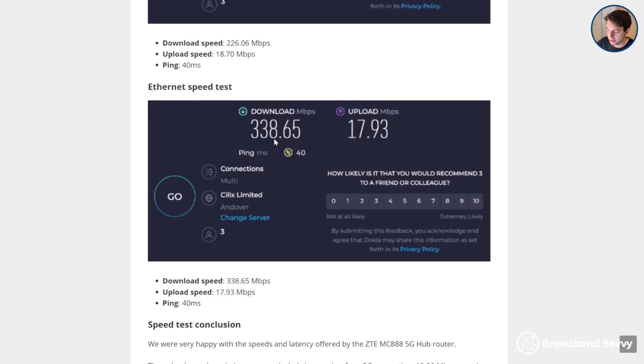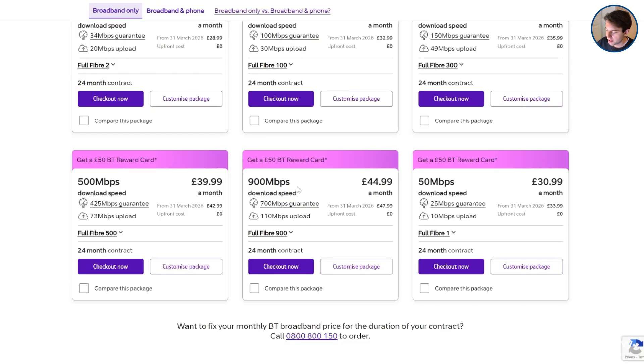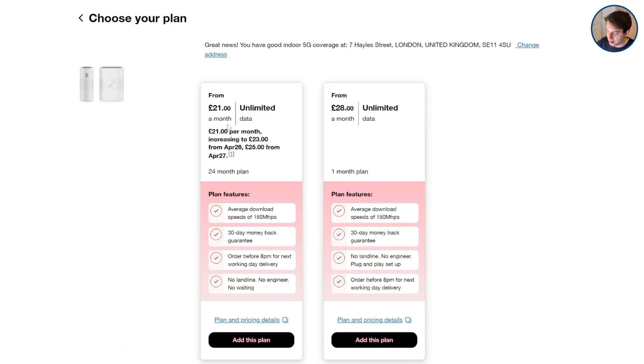That is competitive with all but the fastest fibre broadband plans on the market. But even if you only get about 300Mbps, this is plenty for most families. And even if you can get ultra-fast fibre broadband at your address — which will be faster — with 5G internet you'll often be paying a lot less on a cost-per-megabit basis.